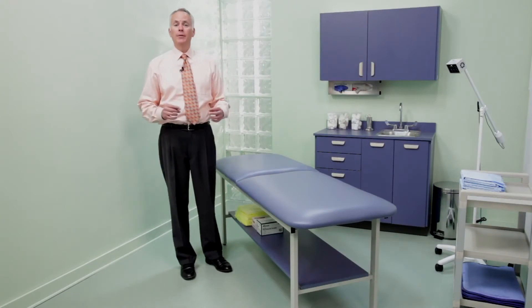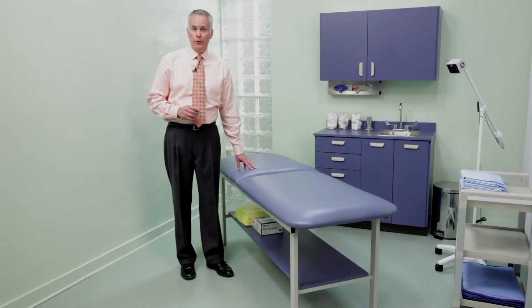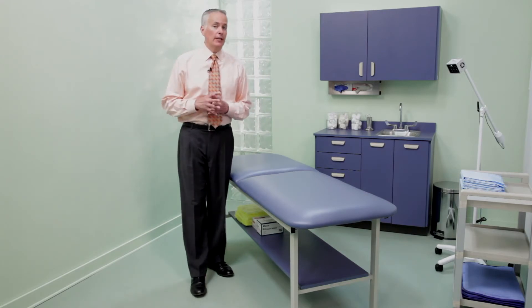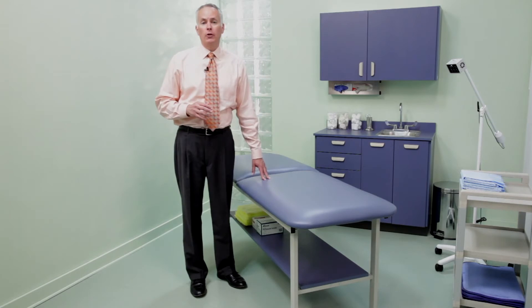Alpha series tables can also be fitted with laminate shelving or drawer units for extra storage. But perhaps more important to administrative executives, Clinton Alpha series tables are proven performers that are among the most cost-effective treatment tables in their class.